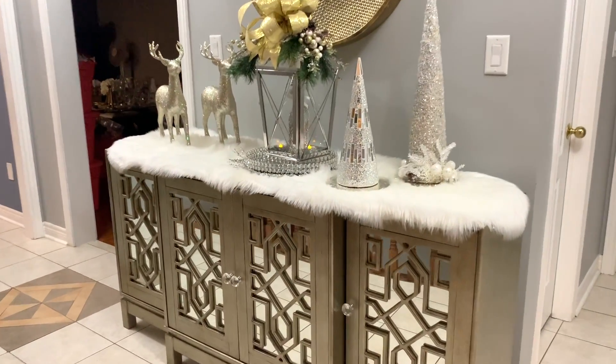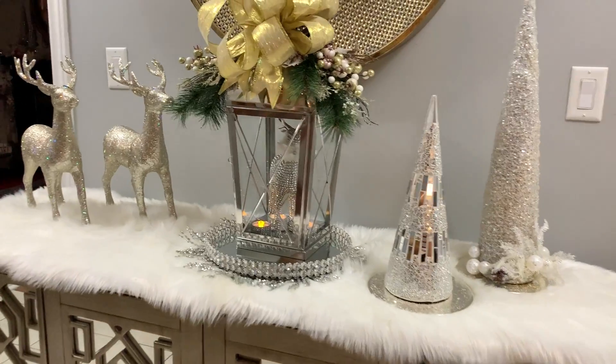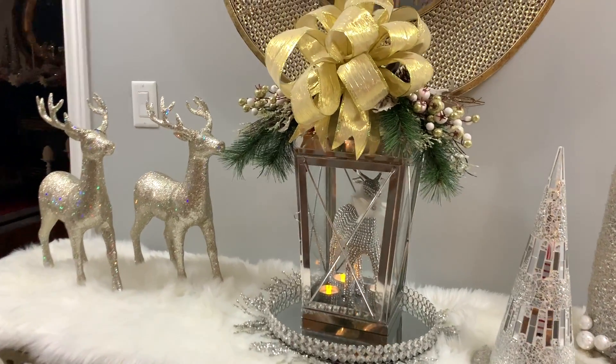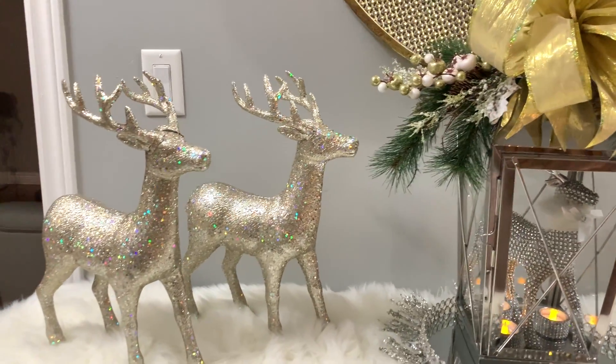Hey penny pinchers, welcome back to my channel! I hope everyone's having an amazing day. This is your glamorous penny pincher Shalomi, and today I'm just coming on to show you what I've done with my entryway table for the holiday season.